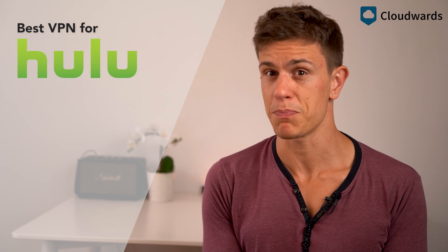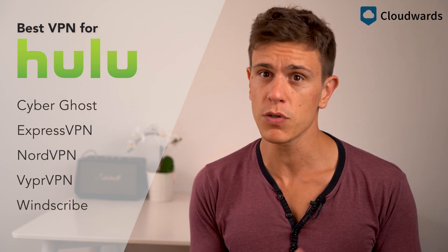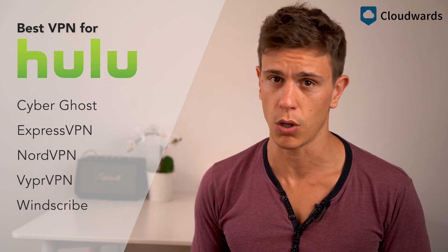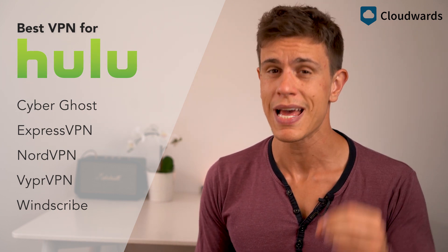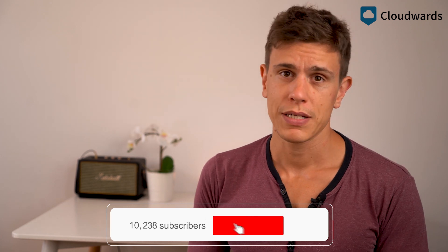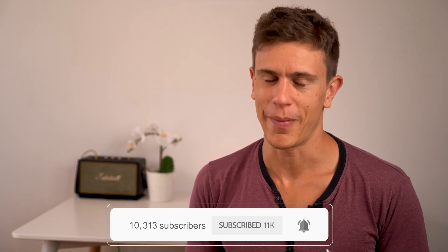With that, I'll leave you here. Putting together a list for Hulu VPNs wasn't easy, but we got it done through a lot of trial and error. If you'd like to know more about our process, check out the full article I've linked below. You'll also find separate in-depth reviews of all the services I talked about in this video. Thanks again for watching and please don't forget to like and subscribe. See you hopefully in my next video. Bye-bye.